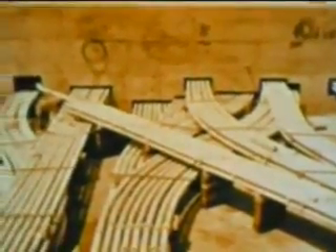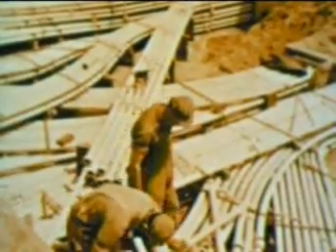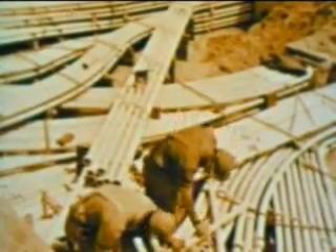Asbestos cement ducts are used to enclose the cables that carry electricity underground. Costs are reduced, and we are better protected against interruptions of service.